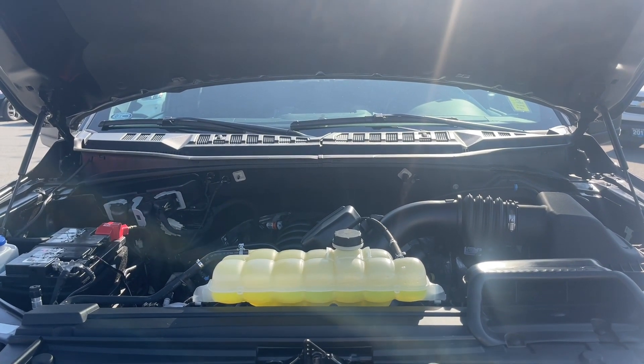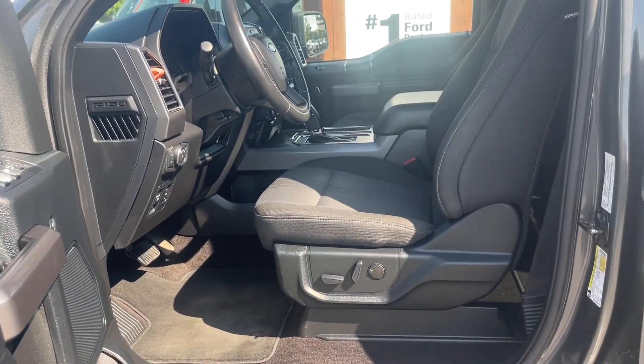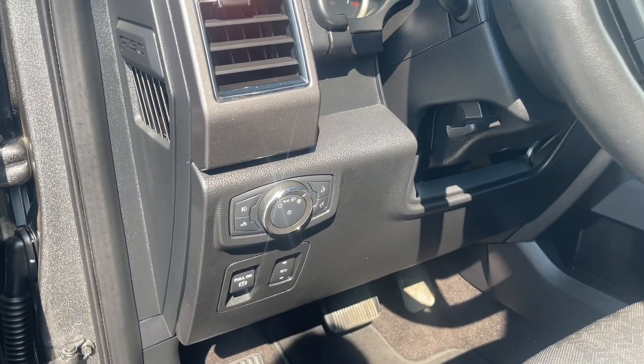Let's take a look inside. Speaker in the door, power locks, windows, and mirrors. The driver's side seat has power adjustments with lumbar support and carpeted floor mats below.